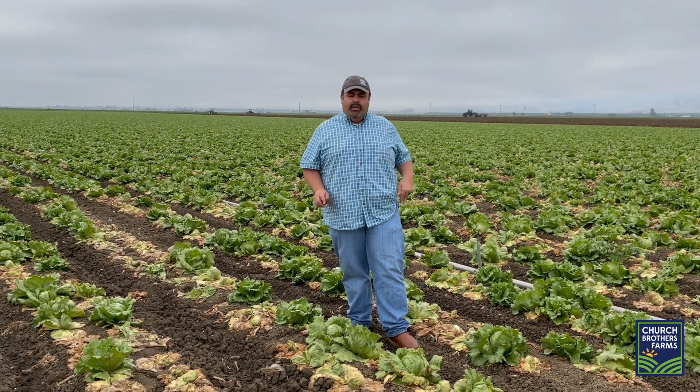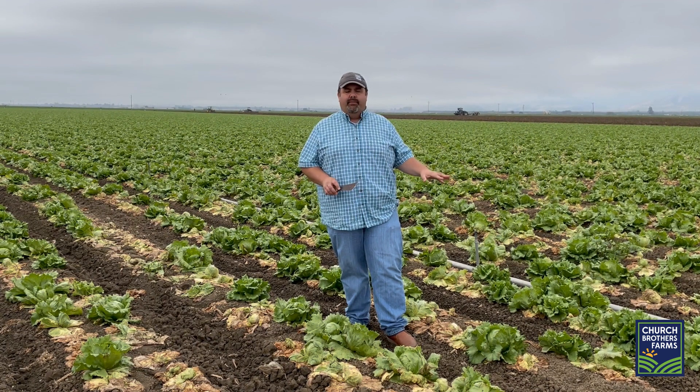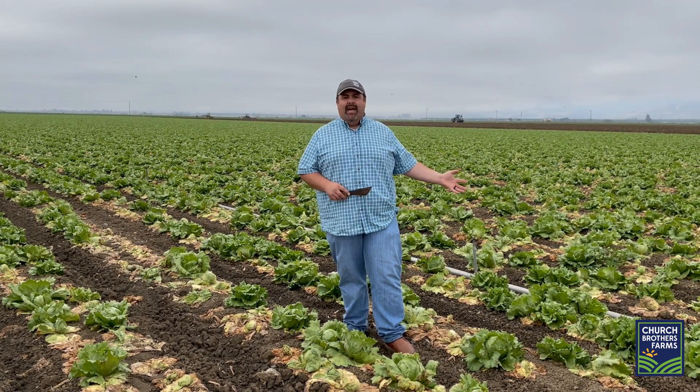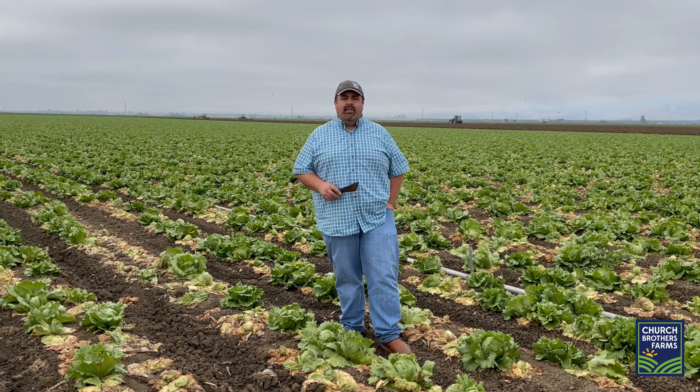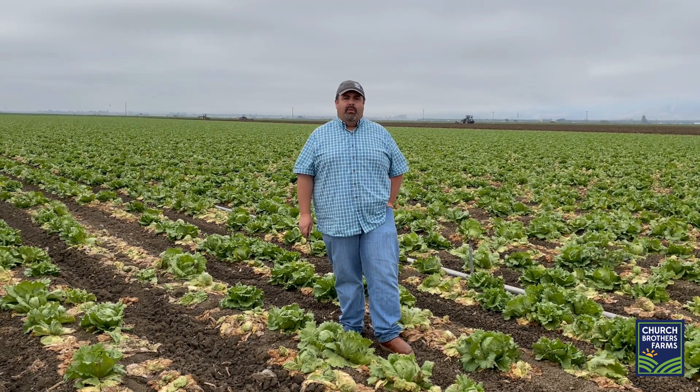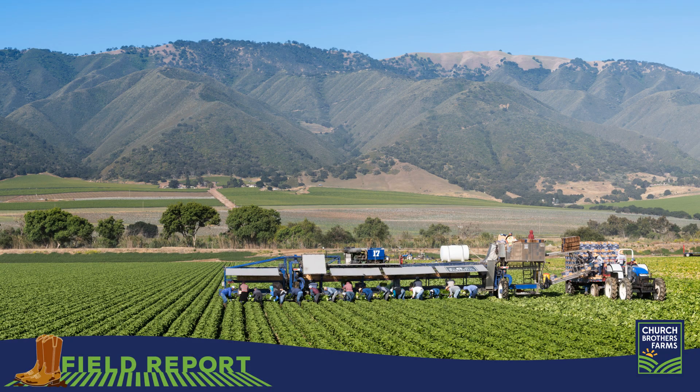Right now we do have good quality. We could take you to some fields that are nice quality and we can pack all the different types of packs that we want, but we also want you to be aware there's a lot of stuff out here that's dying, and that's causing our supplies to be much tighter than they would be otherwise. Anyway, we wanted to give you an update — hope that helps and we'll see you next time.